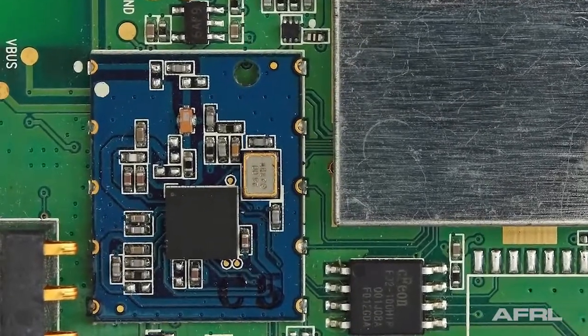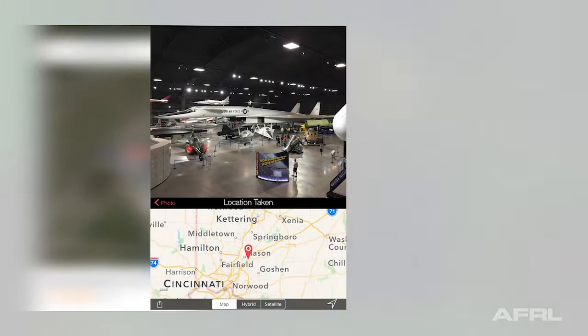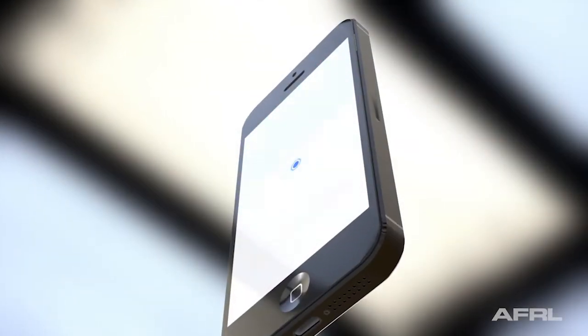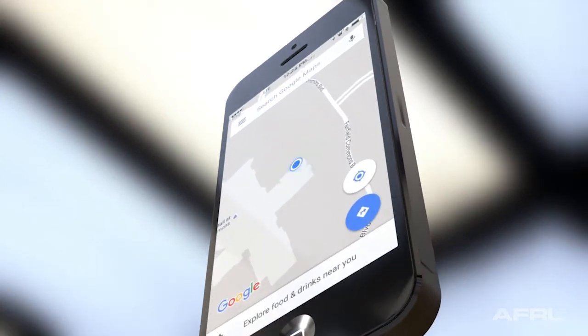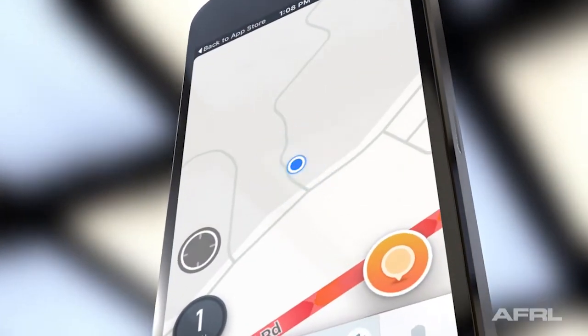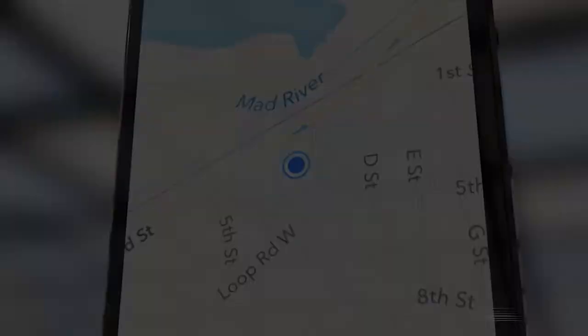Today, GPS receivers have shrunk down to one inexpensive computer chip. Besides the obvious use of navigation, onboard GPS receivers allow for geotagging of photos, checking in a location on social networks, tracking down stolen phones, and countless other uses. The blue dot, that simple location indicator, began with the launch of the first artificial satellite. Its creation was driven by the Cold War, and therefore its development is the result of Army, Navy, and Air Force cooperation.